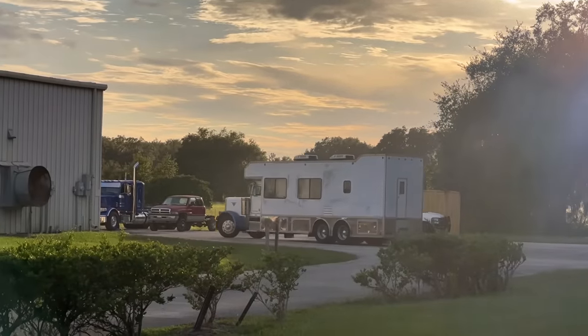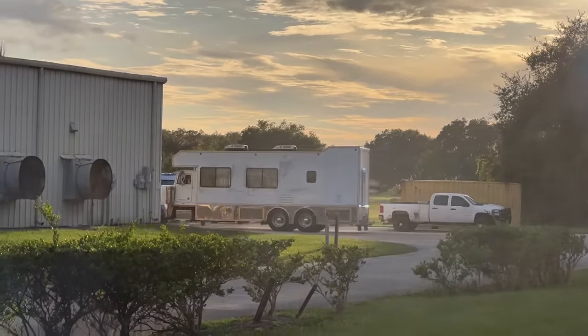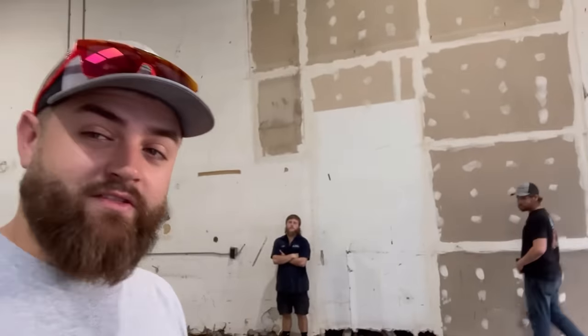We made it back to the shop barely. The last like 30 miles, once we got off the interstate this thing started dying. I pulled into the parking lot doing like 35 miles an hour. I think the fuel filters are going to have to be changed - a full front-to-back service. Let's see what the guys think about this unit.